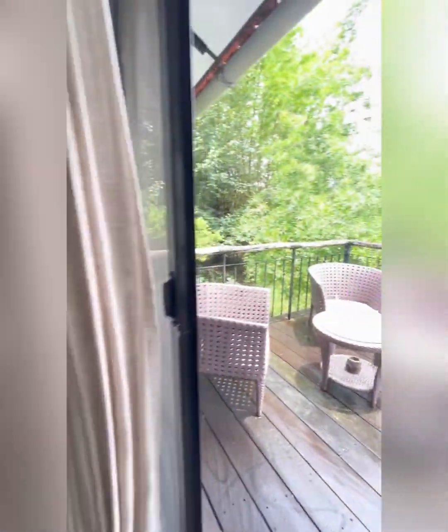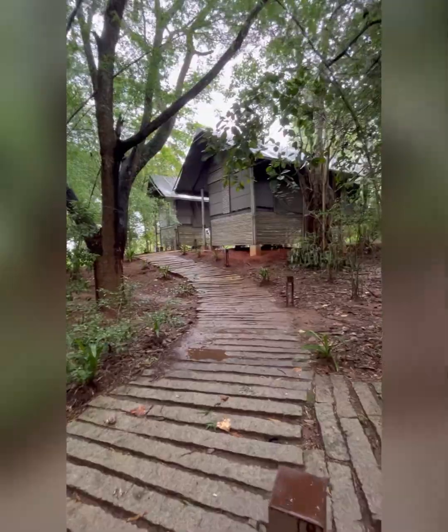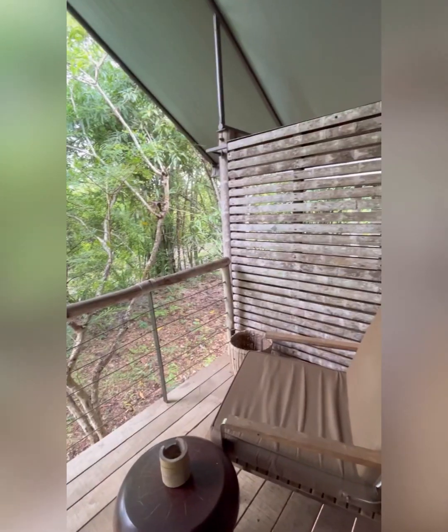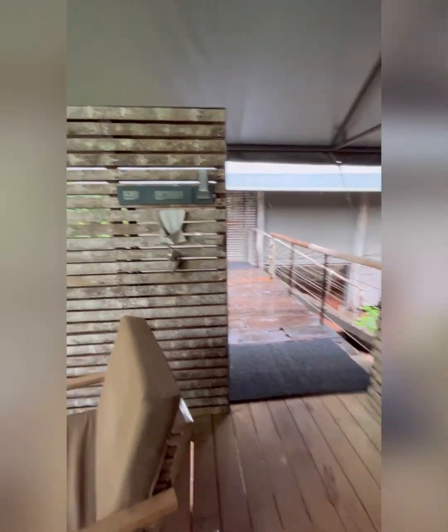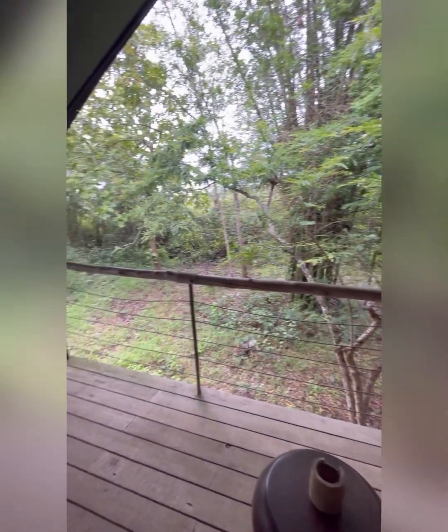What you can eat, you can ask the people if you have a preference. This is a tent room — there are 2 tent rooms. This is the common area where you can sit and spend time.